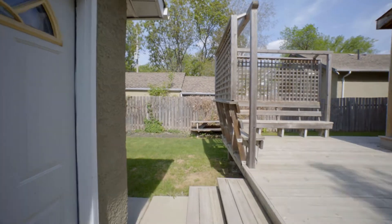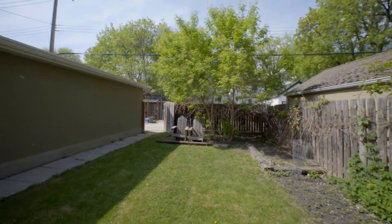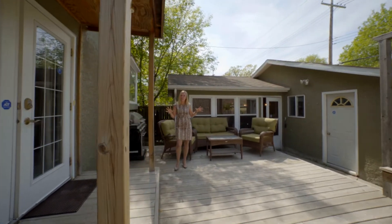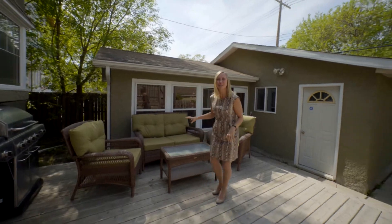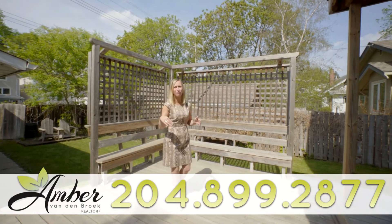There are so many things to love about 241 Bartlett — the size, the kitchen, the character of the original home, as well as this amazing backyard and a double garage to boot. It offers you everything. A great patio space to sit and relax and have cocktails on a Friday night. As I mentioned in the beginning, you're directly across from a school in a sweet location surrounded by the river.